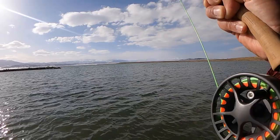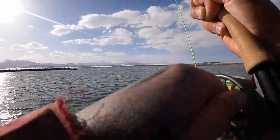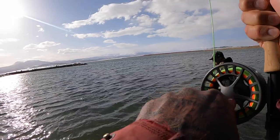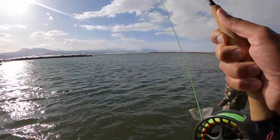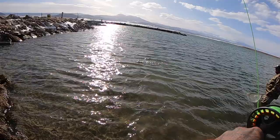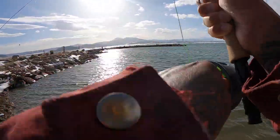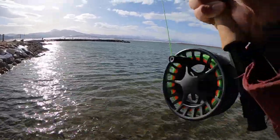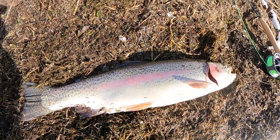This might be my record rainbow. Going to go see if I can go ahead and land this fish. Trying to get his head up — God, he's got some freaking pull to him. I might just bring him right up on the bank here. There he is guys — beautiful rainbow. Going to go ahead and get him back in the water.